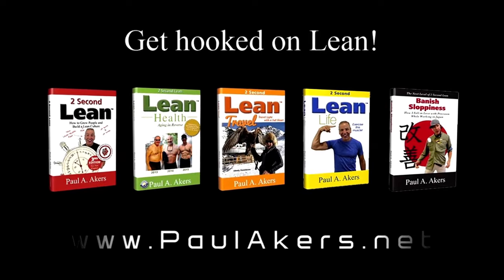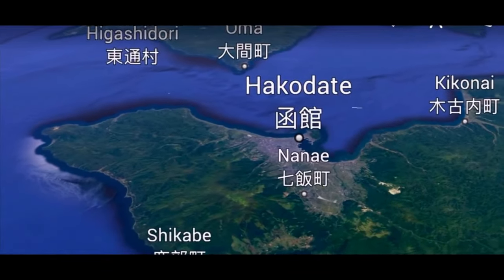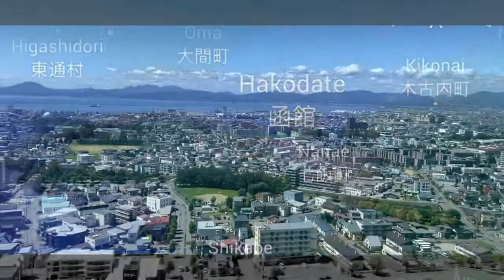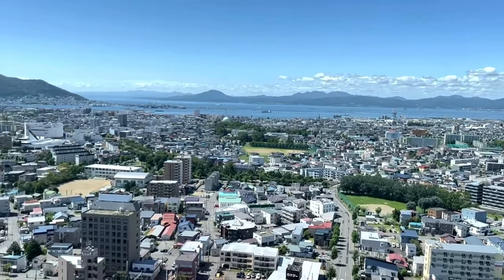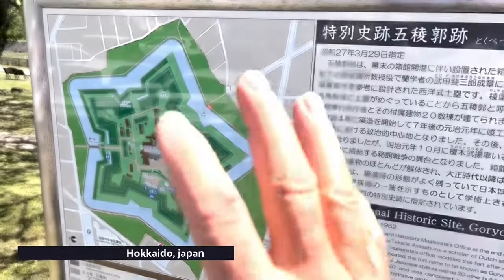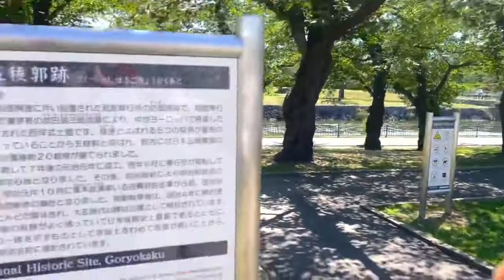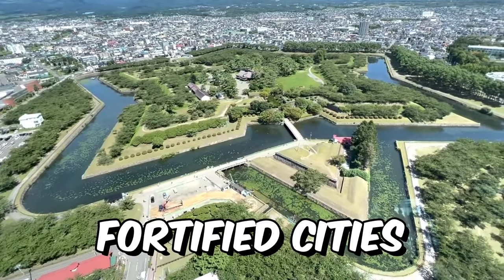Welcome back to Hakodate on the beautiful island of Hokkaido. We're going to visit a very special historical place. I'm in Hokkaido and this is a fort that I'm going to walk around right now. What's interesting is that it was modeled after European fortified cities.